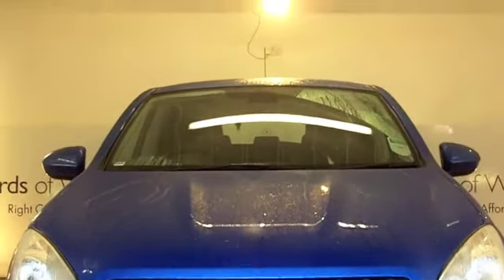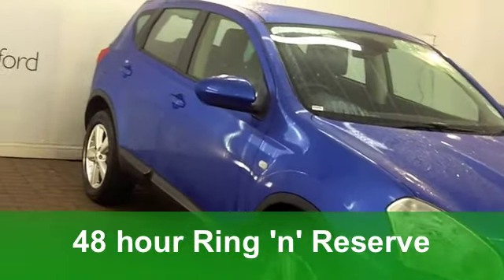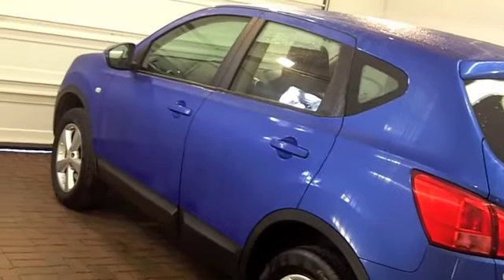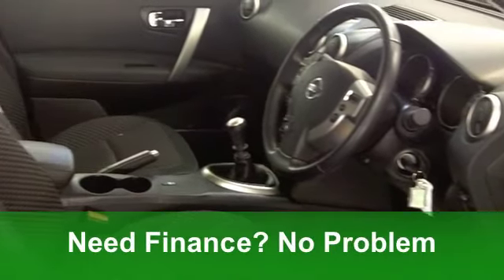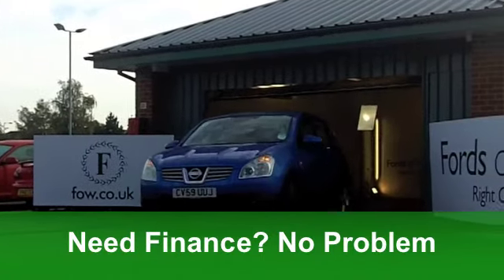Here's a very good looking crossover from Nissan, a Qashqai in a very unusual shade of metallic blue. This one from 2009 is a 1.5 DCI Ascenta and it's covered just around 17,000 miles. It does come with the benefit of a full service history.